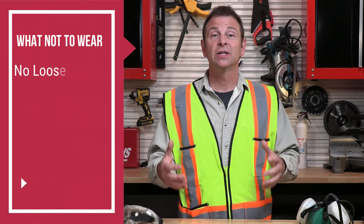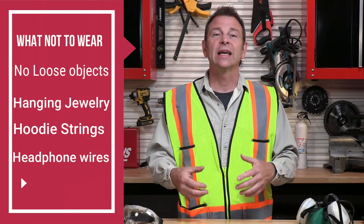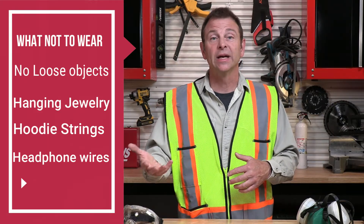The last thing to talk about is what not to wear: any loose objects like jewelry, hoodie strings, headphones, things like that. These can get caught up in our equipment and power tools that are moving, and pull you in to injure you.